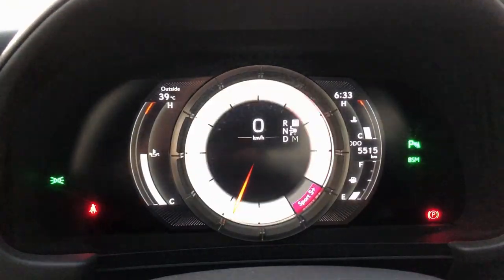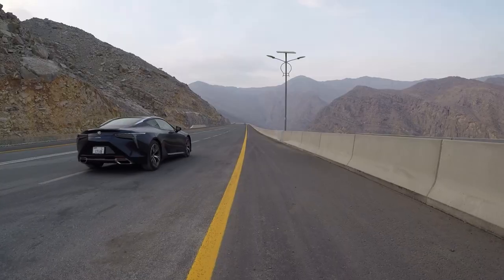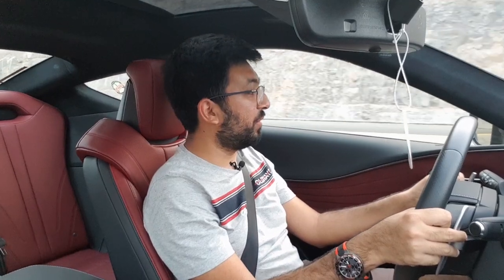To start with the drive, I've put it straight into Sport Plus mode. I've had a fair bit of experience with this car and I can tell you: in Sport Plus mode it improves the response of the engine and throttle, everything becomes stiffer, and the steering response becomes sharper. There's also a lot of crackling from the exhaust — it just starts right from the word go.